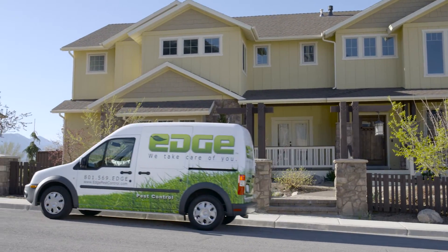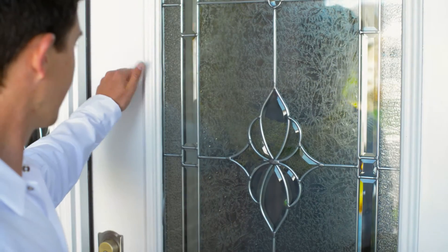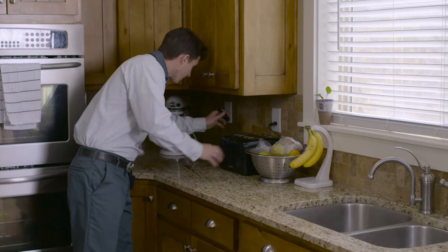In addition to the rodent protection we offer with our regular quarterly pest control service, Edge now offers Premium Rodent Guard. Rodent Guard is an extra layer of protection against rodents to help you maintain the value and comfort of your home.